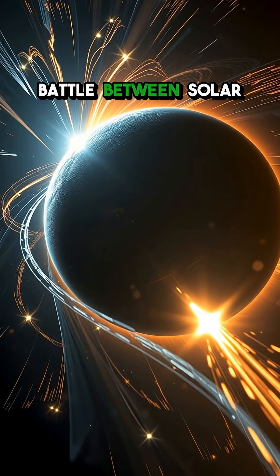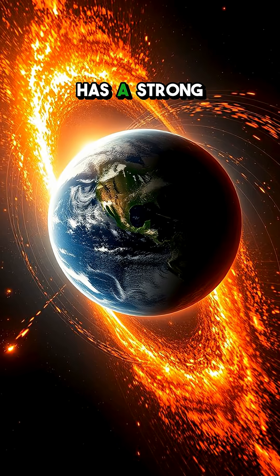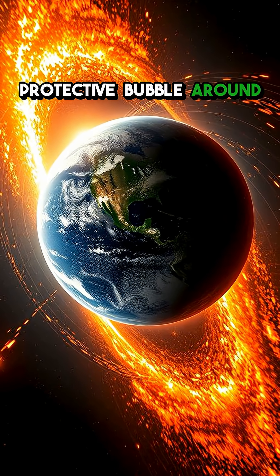Imagine a constant battle between solar winds and a planet's magnetic field. When a planet has a strong magnetic field, it creates this vast, protective bubble around it.